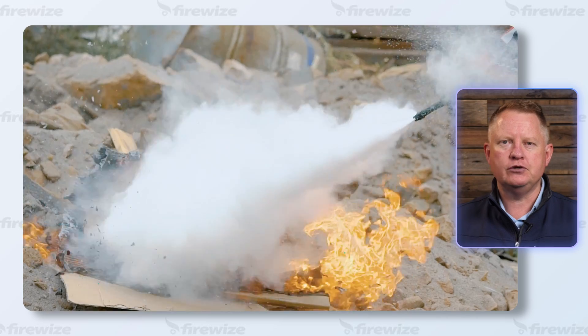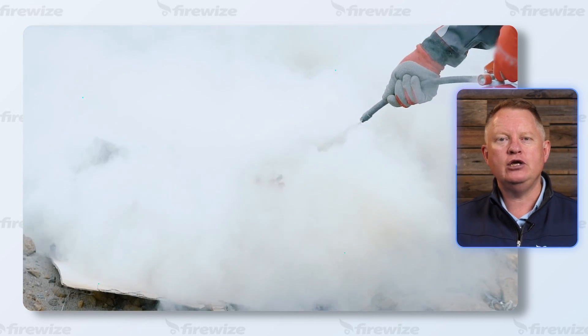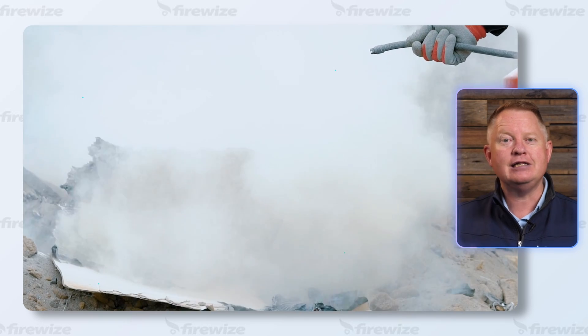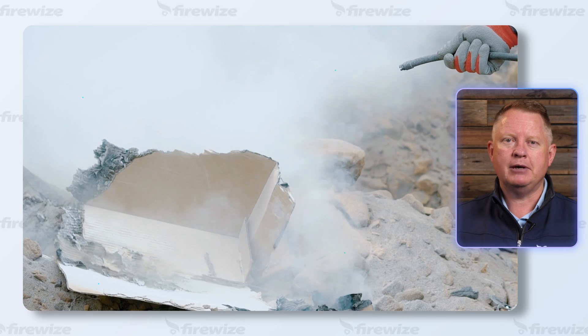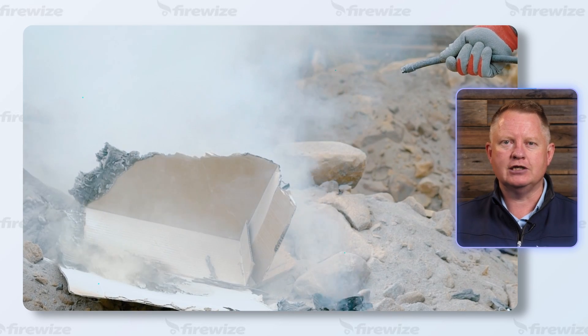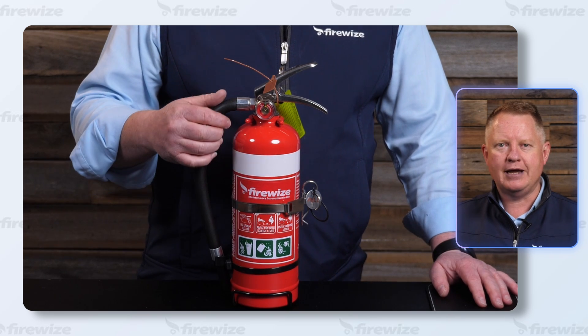The dry powder fire extinguisher is widely regarded as a universal fire extinguisher and can be used on most Class A, Class B and Class E fires. Some high performance dry powder fire extinguishers may also be used on some Class C fires. A dry powder fire extinguisher is red in colour with a white horizontal band.